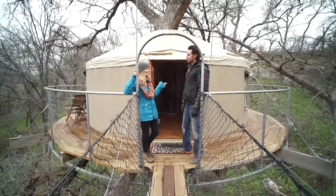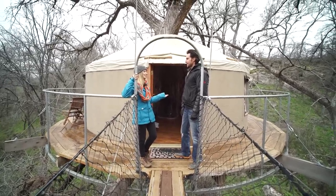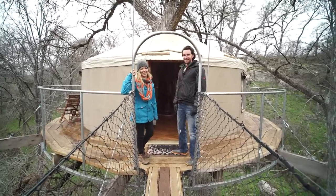Thank you so much for taking us through the treehouses here at Cypress Valley. We might have to come back in a few months when you finish those other ones. We'd love to have you back. Nice meeting you — until next time!